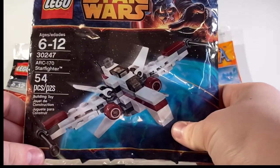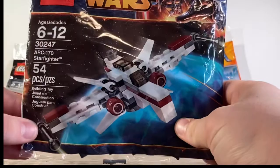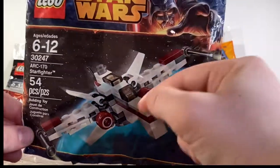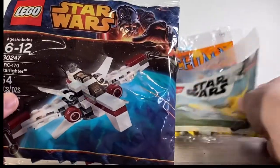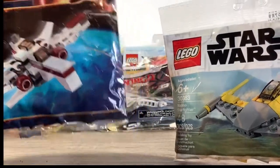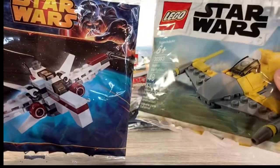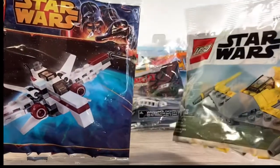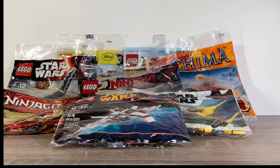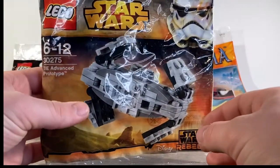The ARC-170 has to be one of my favorites — just the look of it, just the overall build. Same with these: I love the mini builds of the ships, just so cool. I wish I got two of these; I only got one. These two are among my favorites.